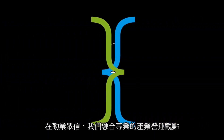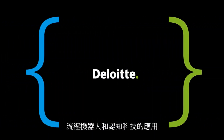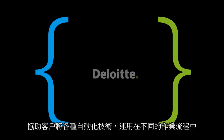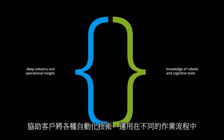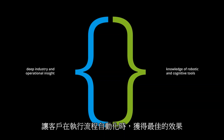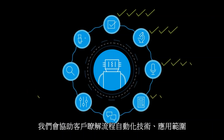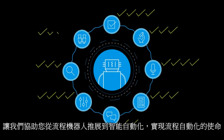At Deloitte, we mix our deep industry and operational insight with applied knowledge of robotic and cognitive tools. This allows us to help our clients identify which of the seven robotic skills can be delivered by the right mix of robotic and cognitive tools to receive the optimal level of automation. We can help you figure out what robotics means for you, how far you can and should go with it, as well as helping you to get there at the right pace.